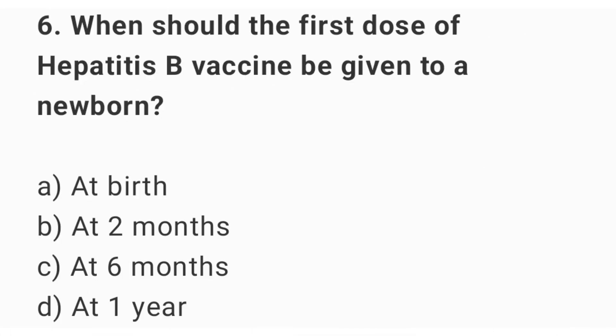Question number 6. When should the first dose of hepatitis B vaccine be given to a newborn? The right answer is option A: at birth.